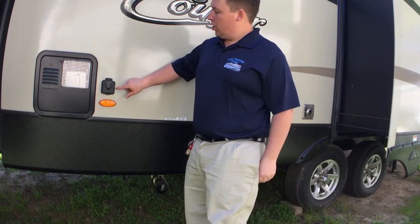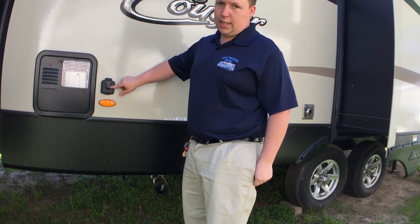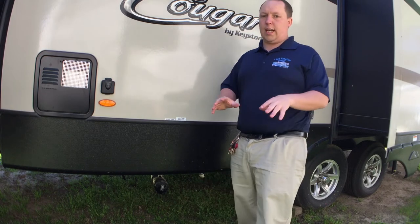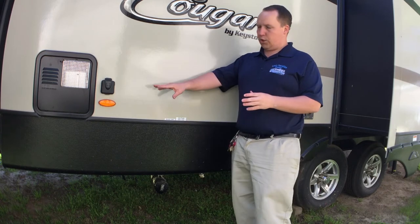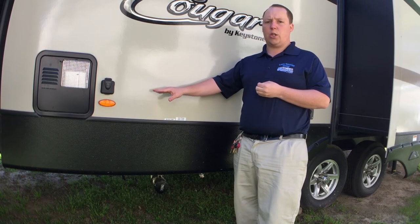You do have an already prepped Furion solar charger, 10 amps. Don't get too excited because the solar isn't where it needs to be yet — the only thing this does is trickle charge the batteries.